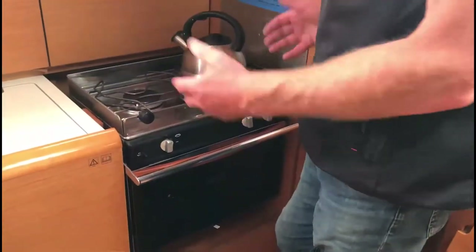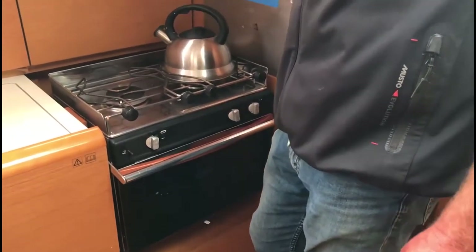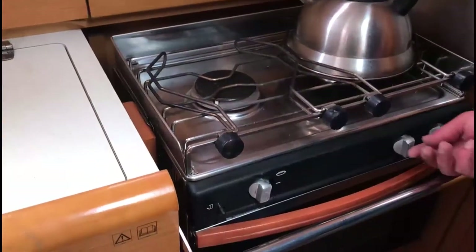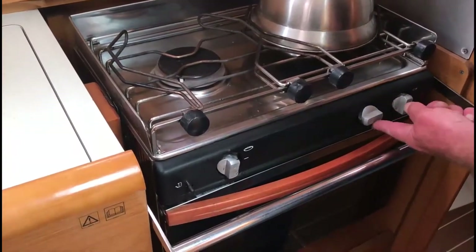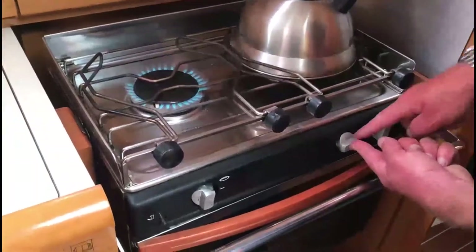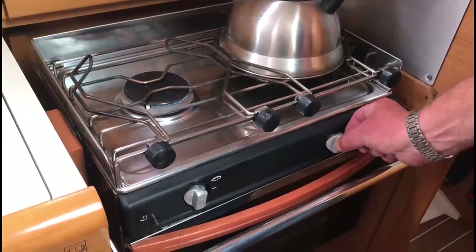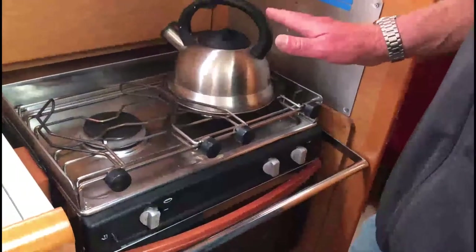Okay, the cooker — most important, we need to be safe. Turn on the gas because we're about to use it. These two knobs operate the two burners on the top. To light a burner, simply twist it 90 degrees, press it in to get the gas, then light it — hold it in for two or three seconds and off she goes. This third one here is for the oven. Once you're done with the cooker, remember to turn the gas off at the bottle.